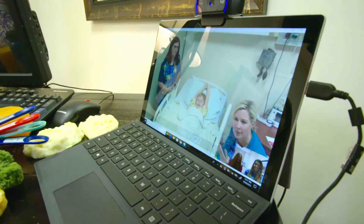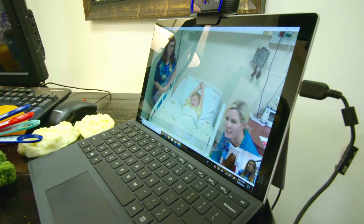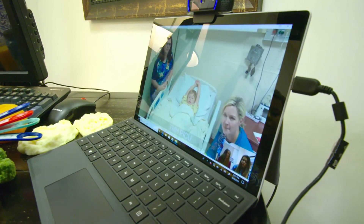Once that time comes, we remote in using screens so families can see us — they can see the educators that they're going to meet with when they get discharged. They can have questions answered that may have been hard to get answered while staying in the hospital. We can talk about school, educational issues, and get that ball rolling from the get-go, so it's a natural step to go to the outpatient center and continue their journey there.